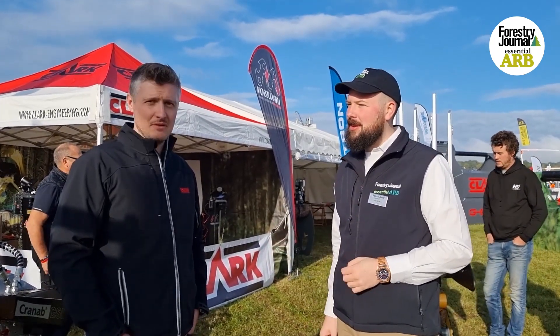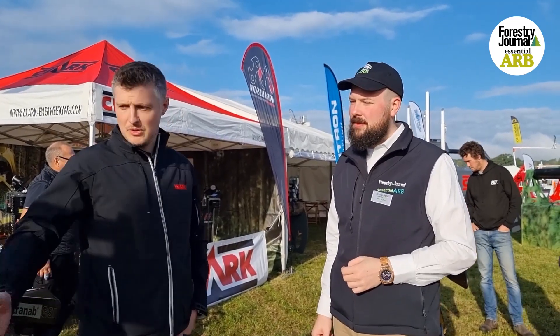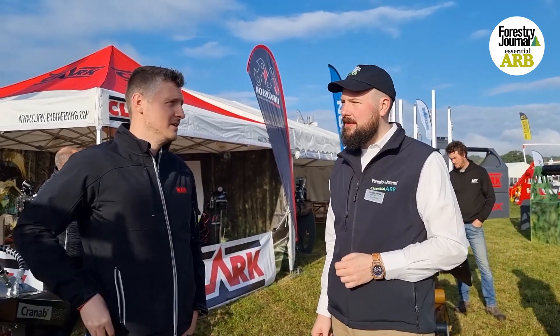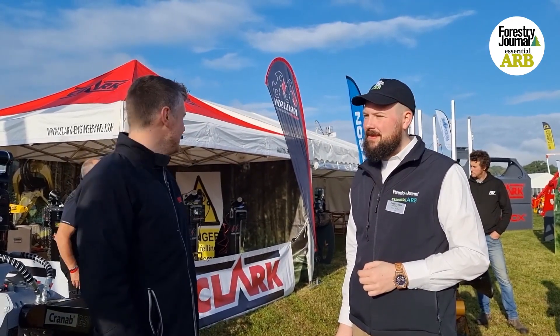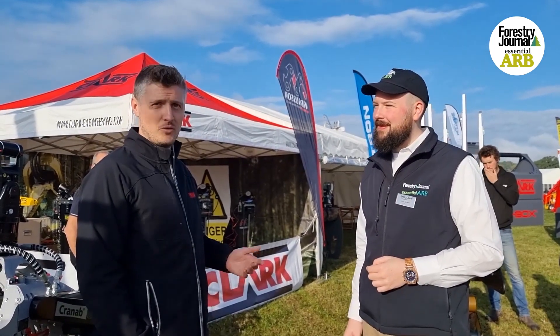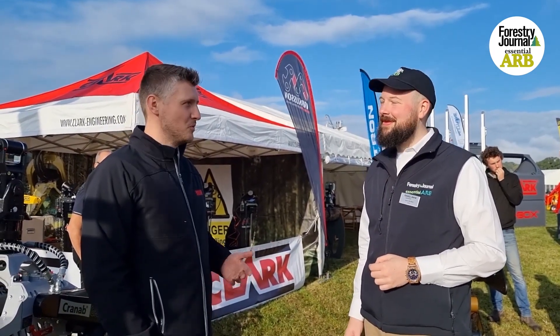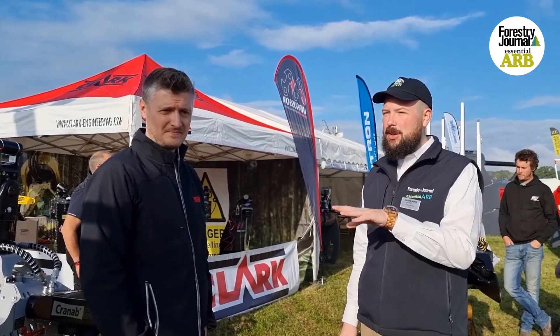The main brands that we represent: we've got Exday, so that's the timber haulage side of things. We manufacture our power hand grabs in Scotland. The Clark range that we offer as well, the Markson grinders, and the Tamtron weigh systems. We've got a number of other brands here, like Tufo Burger, Organ, so we've got quite a range that we represent in the forest industry.